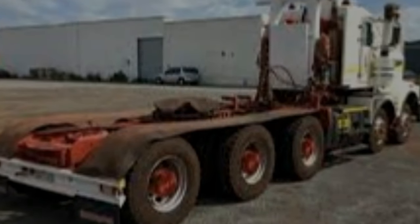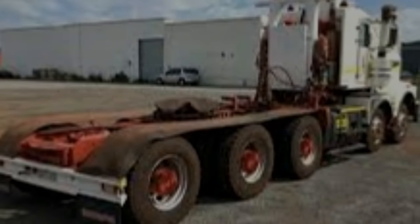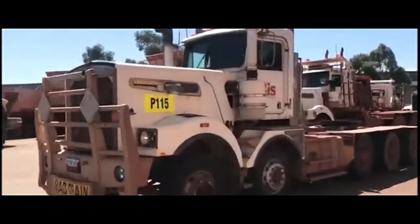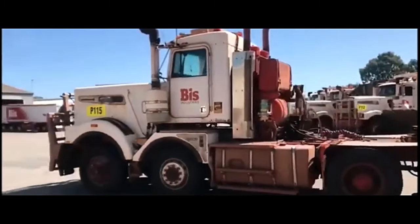Durability and reliability: built to withstand the rigors of heavy-duty applications, the Kenworth Slingshot C510 10x6 is renowned for its durability and reliability. From its rugged chassis to its high-quality components, every aspect of the truck is engineered to withstand demanding conditions and deliver consistent performance over its lifespan.